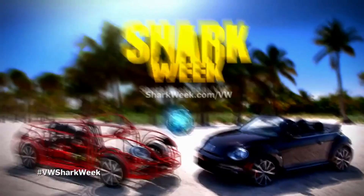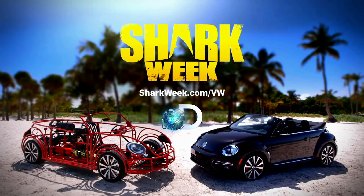Now that's a road trip. To experience the full journey, go to sharkweek.com slash VW.